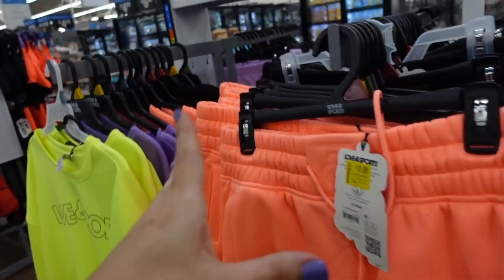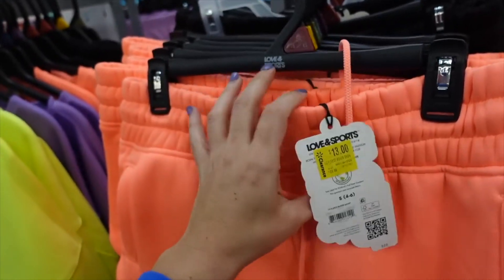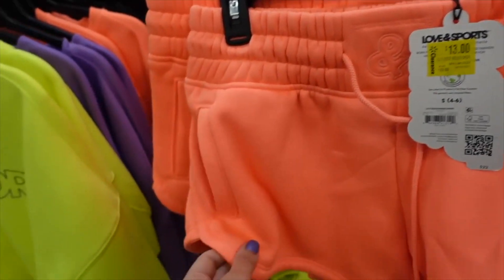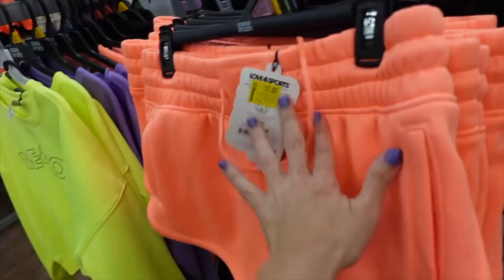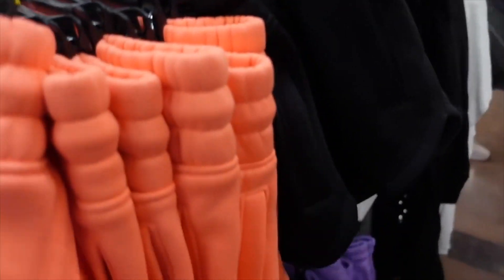These Love and Sports shorts — I shared them a while ago. They're really nice and soft with an oversized stretchy waistband, soft on the inside, side pocket, and dolphin hem. Were regularly $22, on sale in store and online for $13. Comes in orange, black, neon yellow, and purple.